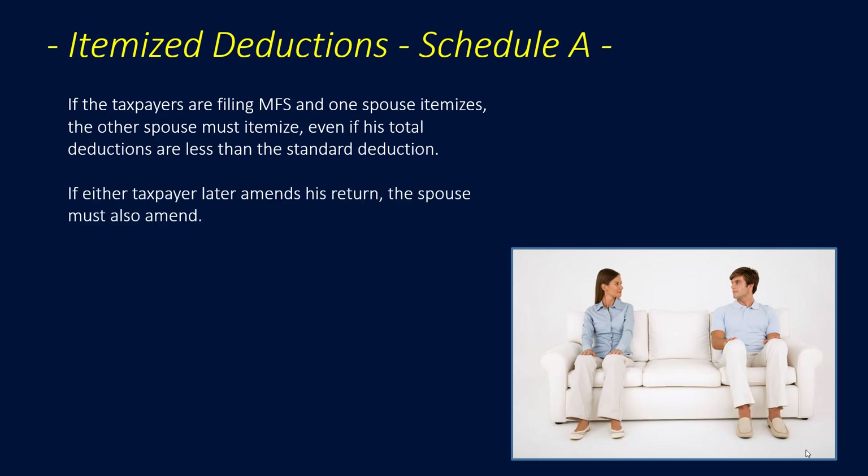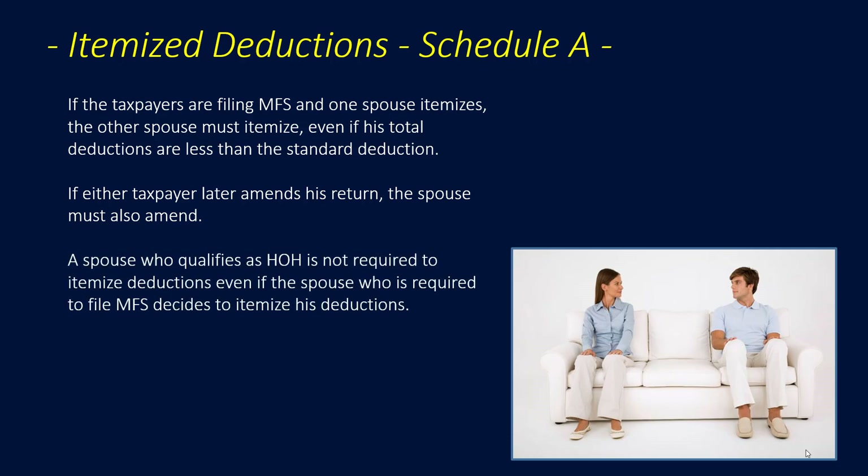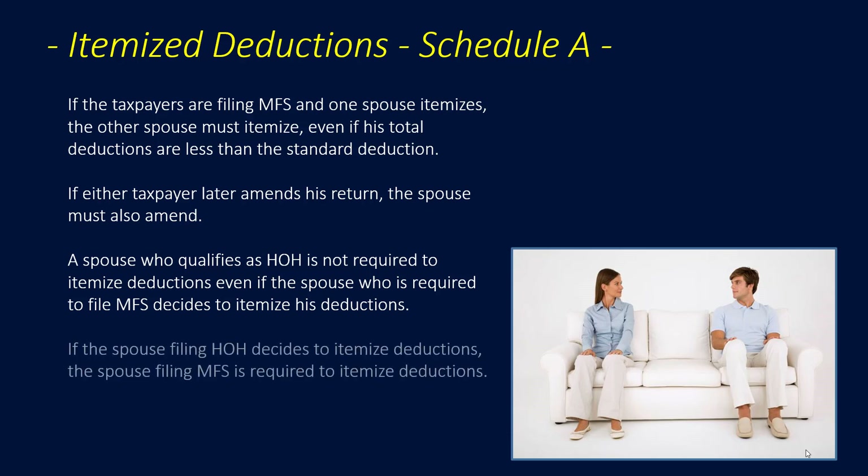If either taxpayer later amends the return, the spouse must also amend. A spouse who qualifies as head of household is not required to itemize deductions, even if the spouse who is required to file married filing separately decides to itemize. However, if the spouse filing head of household decides to itemize deductions, then the spouse filing married filing separately is required to itemize deductions.